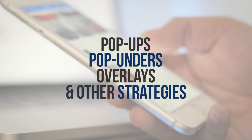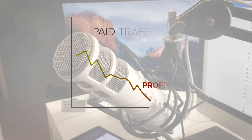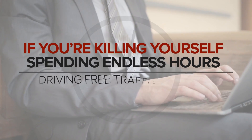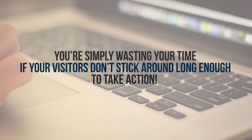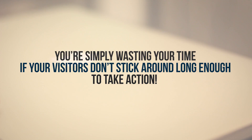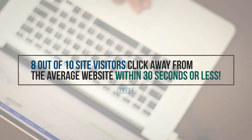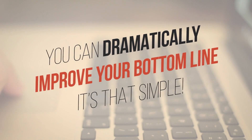Now, as you probably know, pop-ups, pop-unders, overlays, and strategies such as scarcity devices and countdown clocks, among others, simply don't work anymore. If you're depending on paid traffic, that can mean increasing costs while your profits dwindle. And if you're killing yourself spending endless hours driving free traffic to your sites with SEO and social media, you're simply wasting your time if visitors don't stick around long enough to take action. An attention-getting, fully interactive avatar can help. According to Google, 8 out of 10 site visitors click away from the average website within 30 seconds or less. If you can retain just a fraction of those visitors who are immediately bailing from your site, you could dramatically improve your bottom line. It's that simple.